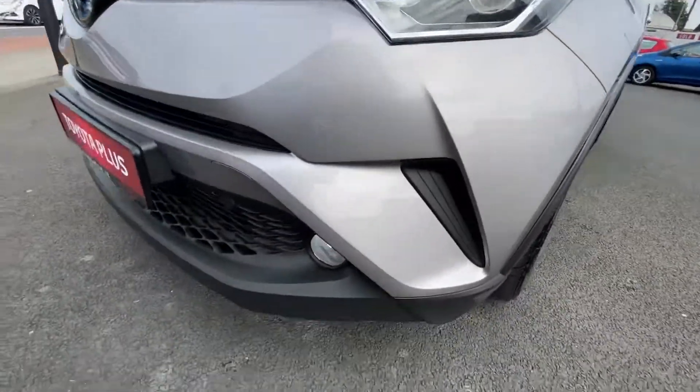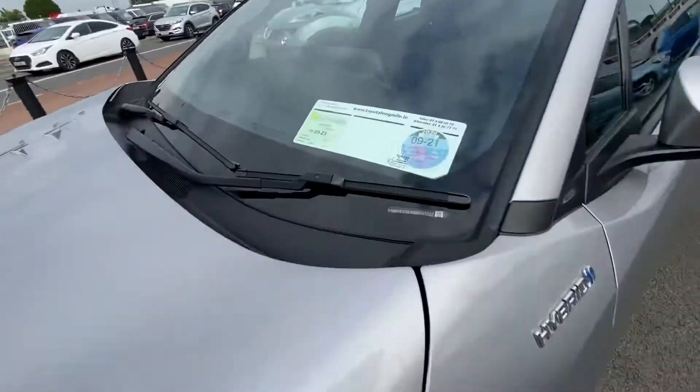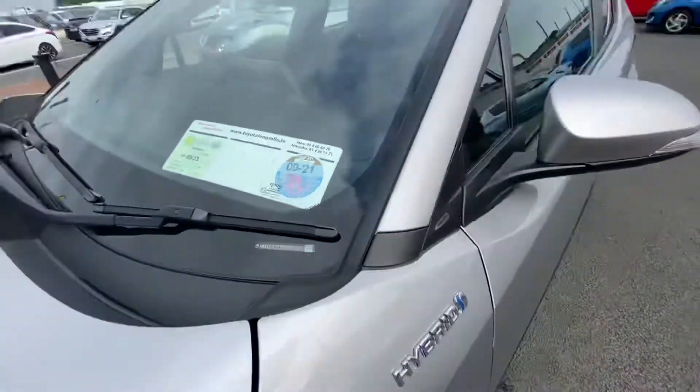It comes with daytime running lights, LED headlights, front fogs, and delivery Toyota alloy wheels. It has NCT until March 2023 and the tax is €180 annually.